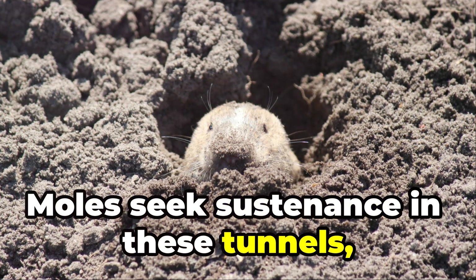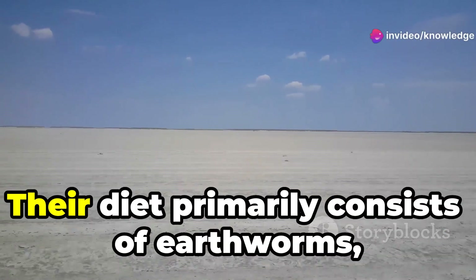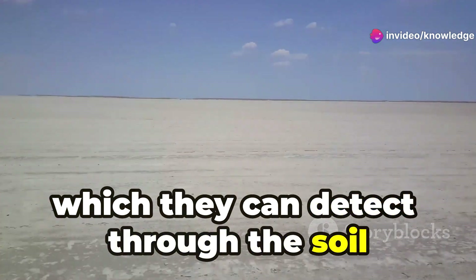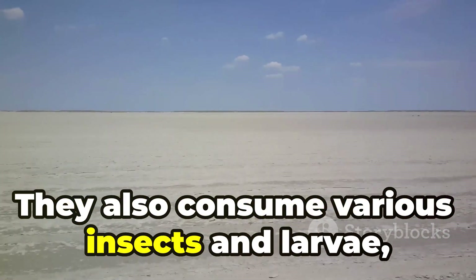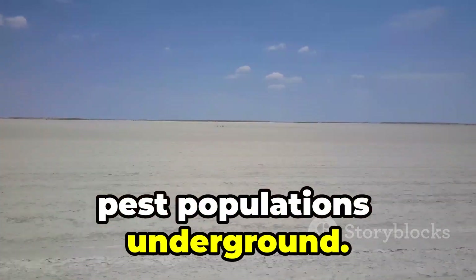Moles seek sustenance in these tunnels, guided by their sensitive noses to earthworms and insects. Their diet primarily consists of earthworms, which they can detect through the soil using their keen sense of smell. They also consume various insects and larvae, playing a crucial role in controlling pest populations underground.